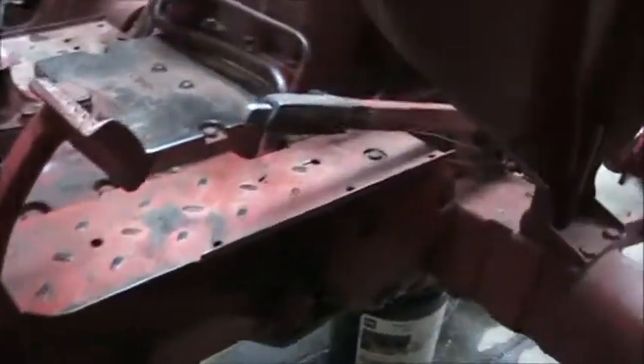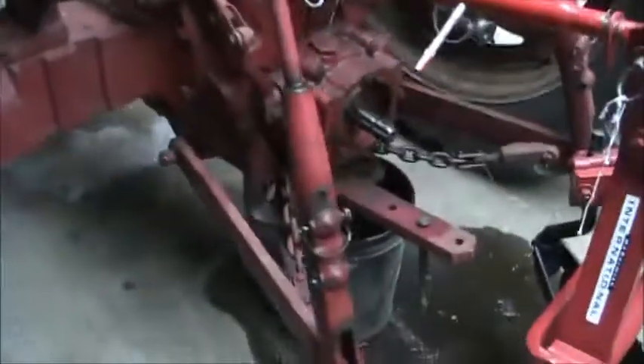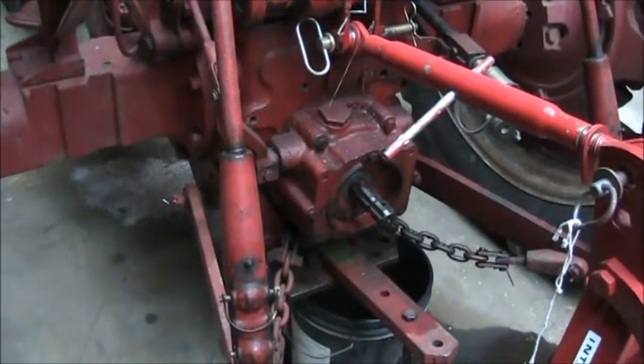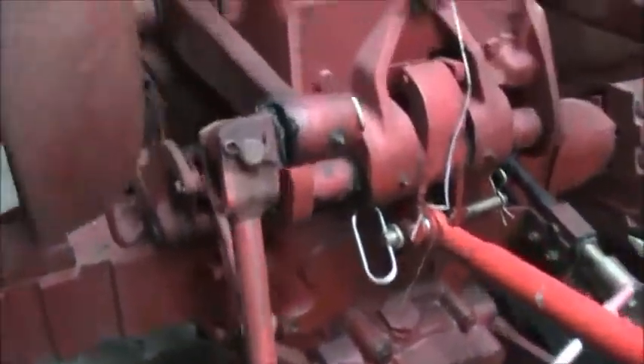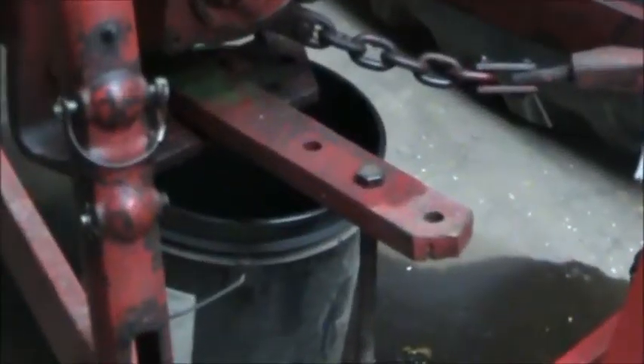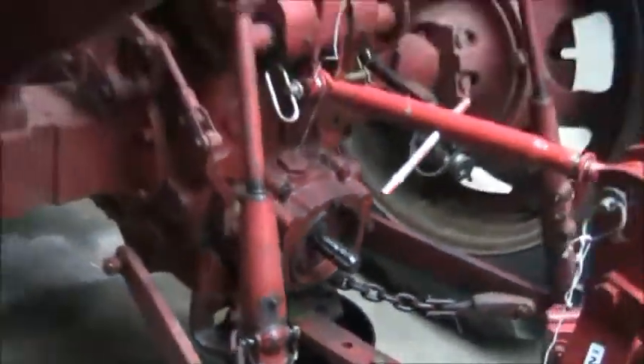This tractor has the independent PTO — not live PTO, but independent — where you can push in the clutch and stop the tractor without having to disengage the PTO. The way you do that is the lever right here. Also, that is the wrong drawbar on this tractor — somebody put a John Deere one on — and that's why you see it's leaking. I've got a seal back there on the PTO I need to fix.